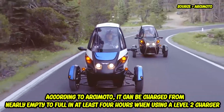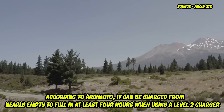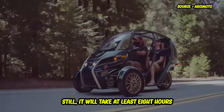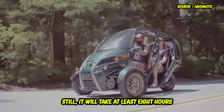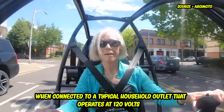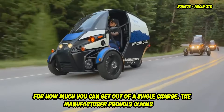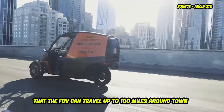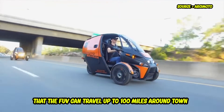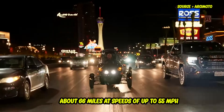Level 2 and Level 1 chargers are compatible with the electric vehicle's charging system. According to Arcimoto, it can be charged from nearly empty to full in at least four hours when using a Level 2 charger, while it will take at least eight hours when connected to a typical 120-volt household outlet. The manufacturer proudly claims that the FUV can travel up to 100 miles around town, or 66 miles at speeds up to 55 miles per hour.